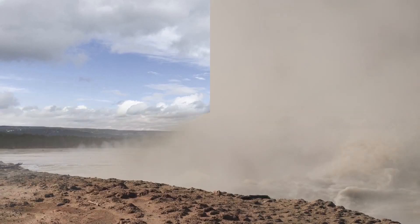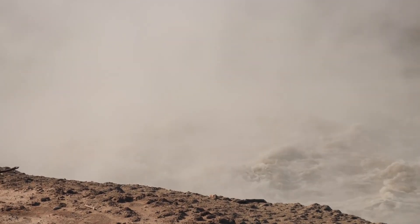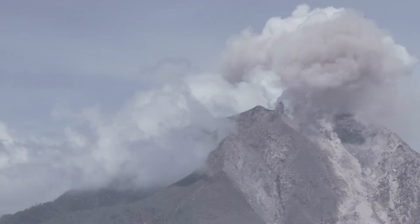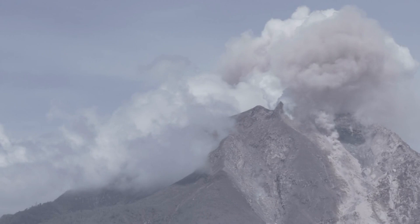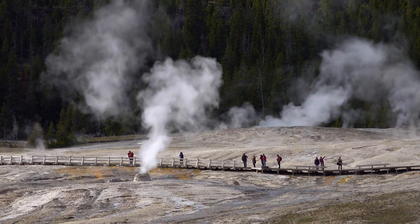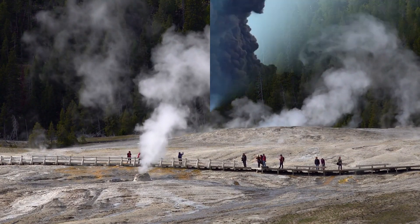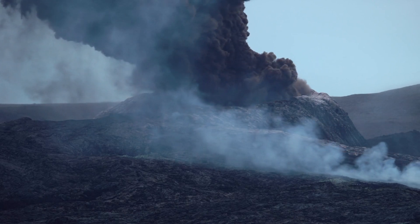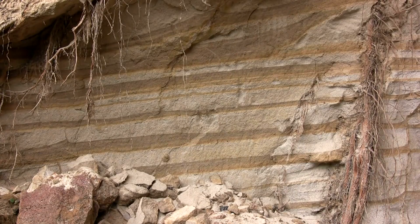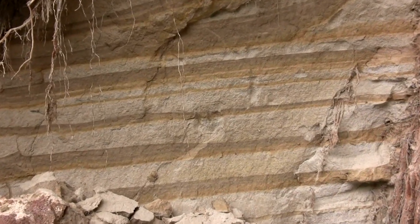An eruption of the Yellowstone supervolcano would be unlike any volcanic event in recorded history. It could produce pyroclastic flows — fast-moving currents of hot gas and volcanic matter that can devastate everything in their path. These flows are capable of destroying infrastructure, leveling forests, and causing fatalities over large areas. The eruption would also release vast quantities of volcanic ash into the atmosphere, which could spread across North America and potentially reach other parts of the world, depending on wind patterns and the scale of the eruption.